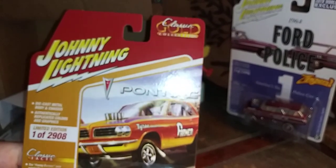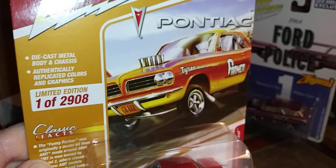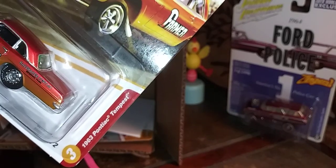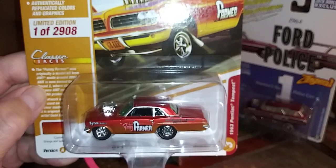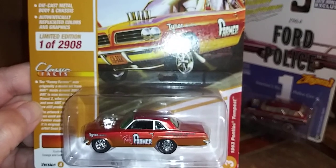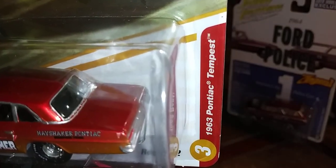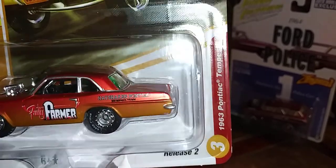Looks like we've got a couple more Johnny Lightnings. This is from the Classic Gold Collection of Johnny Lightning — a limited edition of 2,908. This is the 63 Pontiac Tempest, the Funny Farmer. It says it was originally a model kit by AMT. Isn't that casting something else? Hayshaker Pontiac.